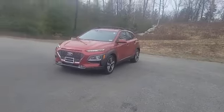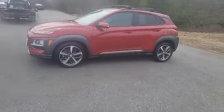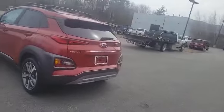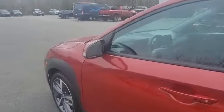Here it is — this thing's only got 18,000 miles and it's pretty sharp looking with those 18-inch alloy rims. Coming to the side mirrors, you've got blind spot monitoring and rear cross-path detection.